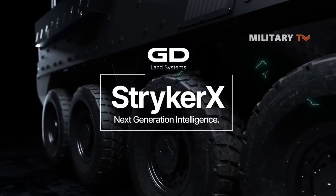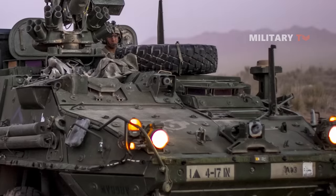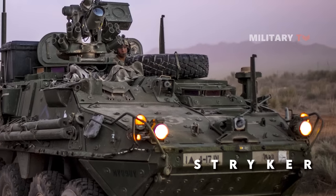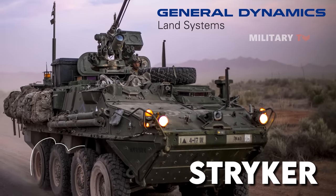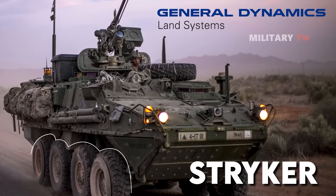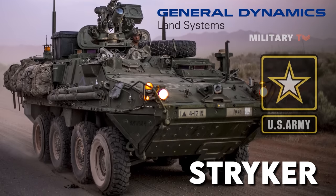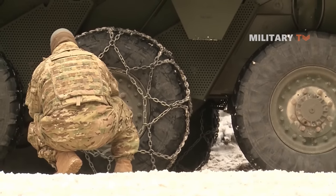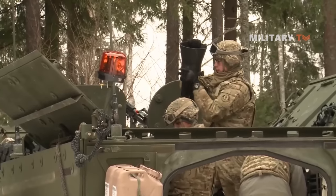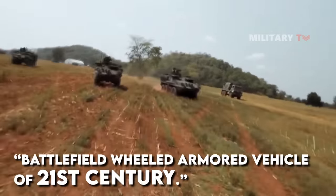If you are a military enthusiast, you must have been totally familiar with the Stryker vehicles. Stryker is a series of eight-wheeled armored combat vehicles developed and built by General Dynamics Land Systems, GDLS, and are used by the U.S. Army as primary equipment in the warfare. In addition to being the U.S. Army's number one military vehicle, the Stryker is well-known as the battlefield-wheeled armored vehicle of the 21st century.